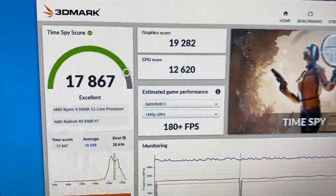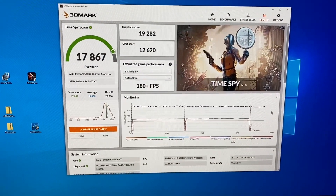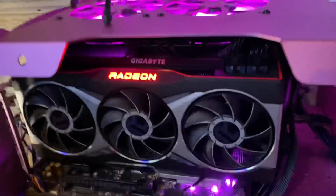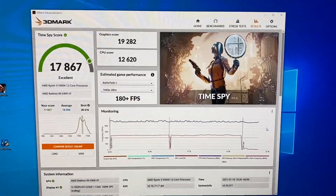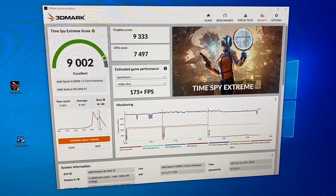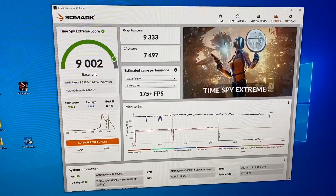Quick follow-up: with the power limit upped in Wattman on the reference card I got 19,282, and the best I saw was 19,469 with the ASRock in the same machine. So after saying that — if you want a silent card and want the most performance, I'd go with the ASRock AIB. Other than that, if you can find a reference go ahead and get one, because it's apparently about the same performance. The 4K run still showed it's worth getting the higher power target card: the reference did a 9,333 graphics score and the ASRock did a 9,441 — that's definitely meaningful in frame rates.